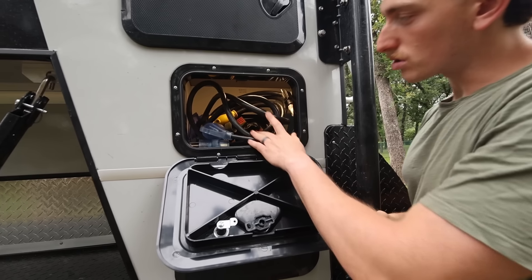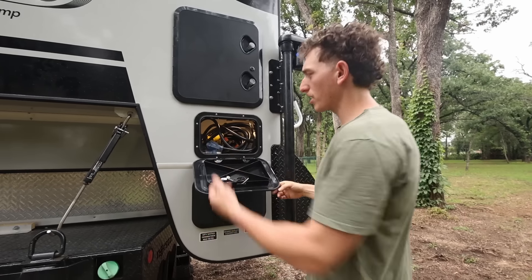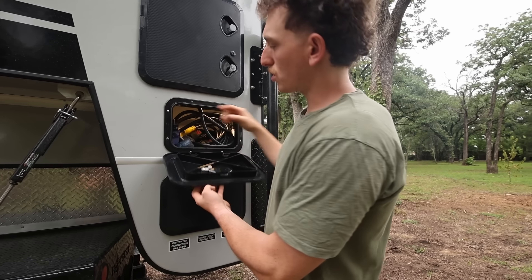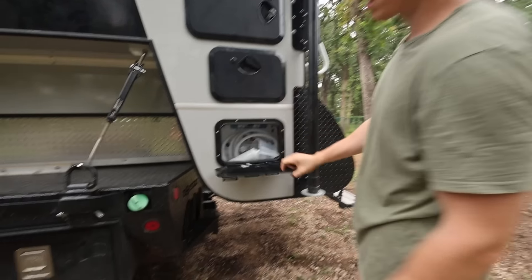Here we have our 30-amp cable, perfect for hooking up at a campground, Harvest Host, or with a generator. We also have a hammock and adapters for campsites — a 50-amp, a 30-to-50-amp, and a 30-to-15-amp adapter. And then the bottom compartment is where our Nautilus system is, which is how you fill, dump, winterize, and do all the water management.